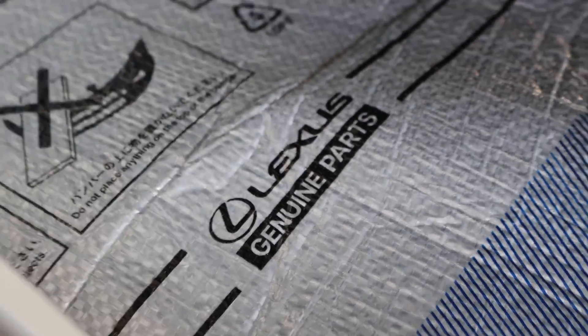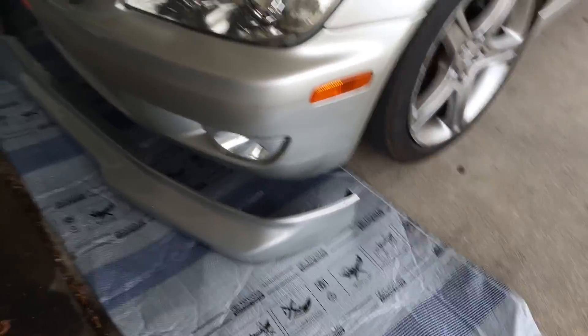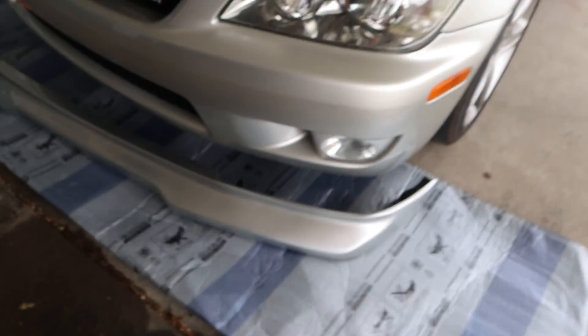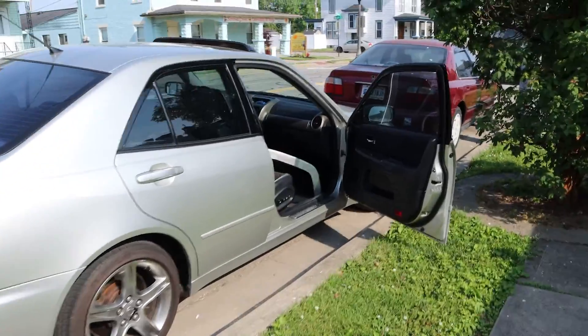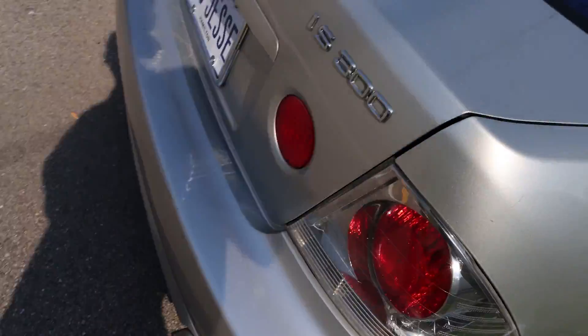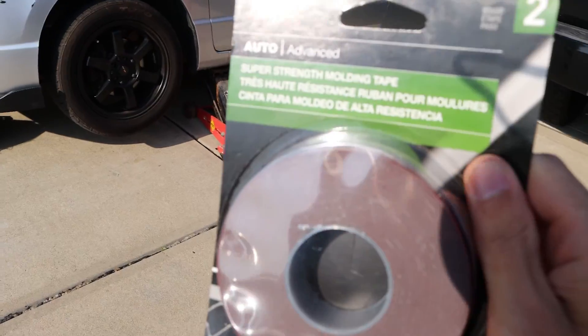Made it to the Toyota dealership, picked up the front lip from the paint shop. Back home with the front lip — take a look at it, silver matches perfectly. There's only one flaw: a little nick right here, and it's going to be all the way over on the side of the car. I didn't really feel like driving another 40 minutes back to get it repainted. Today is also the day for installing Adam's front lip on his Civic — we'll pick back up once we're at Adam's.